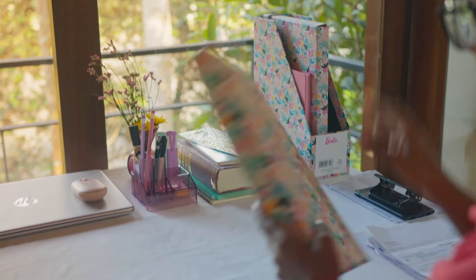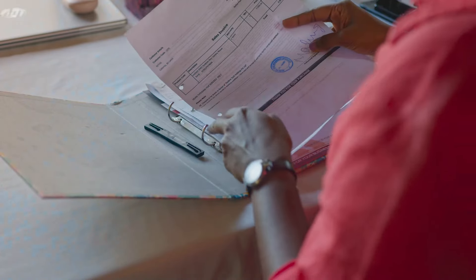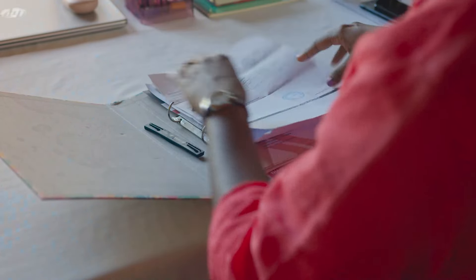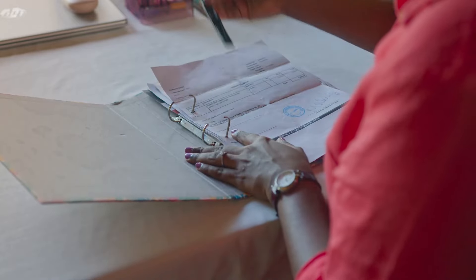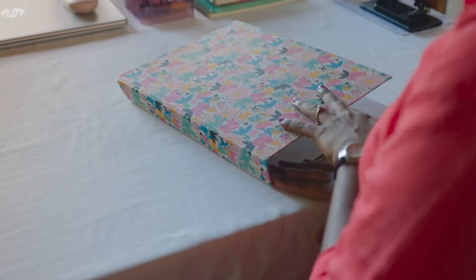First up, we have their ring file. This ring file comes in very handy for keeping my warranty cards and invoices in one place. It can even be used to file all of your favorite recipes and have them at hand in your kitchen. The uses are actually endless — to be honest, I don't think I'll use a boring file ever again.